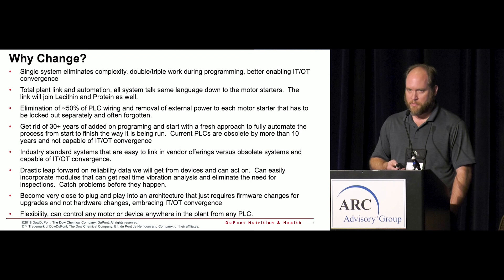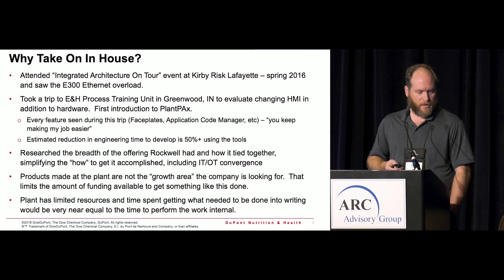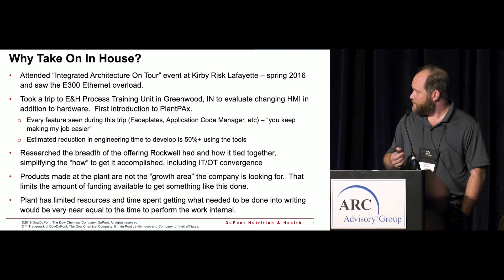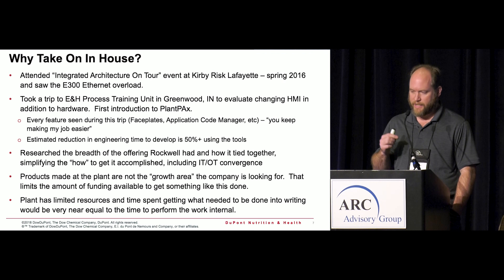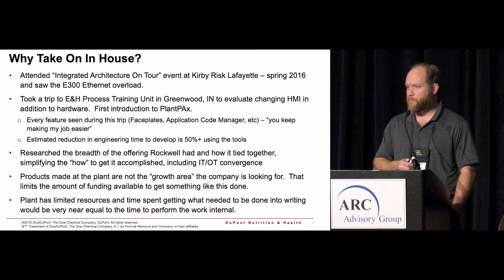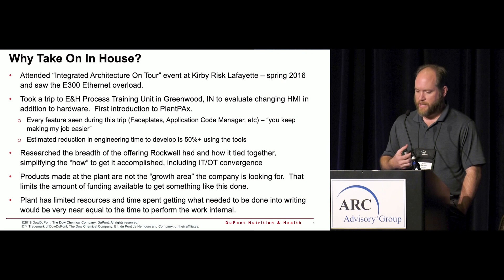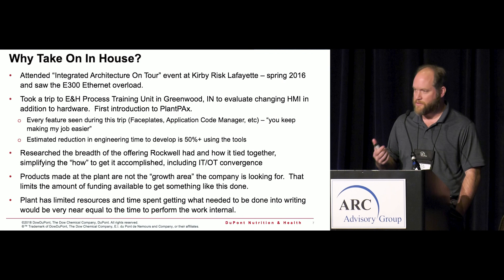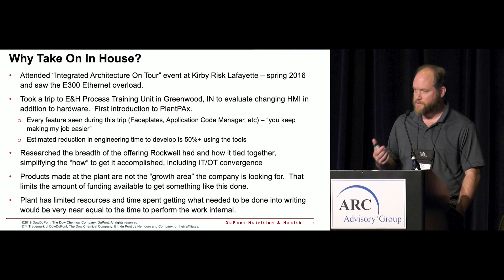Previously, if a motor was on the other side of the plant, you needed physical wires all the way back — that's gone now. We can read all kinds of data from the motors, including amperages. I saw Rockwell's E300 modules on their Automation on Tour event and saw that as the last piece of getting our plant interconnected. We also visited Rockwell and ENTEK's testbed down in Greenwood, Indiana where they had a complete system showing both product lines working together. Rockwell has a broad offering, and they're part of DuPont's preferred supplier program, which led us in that direction.